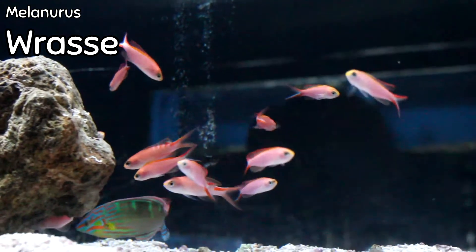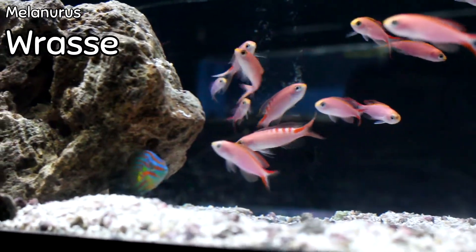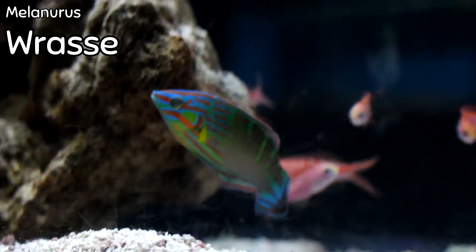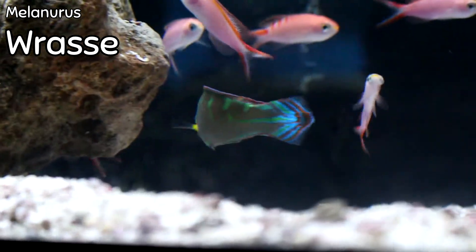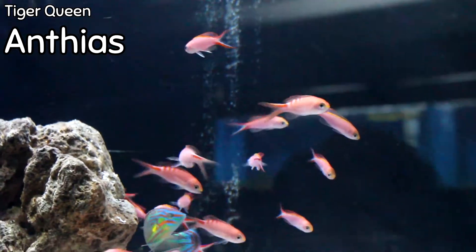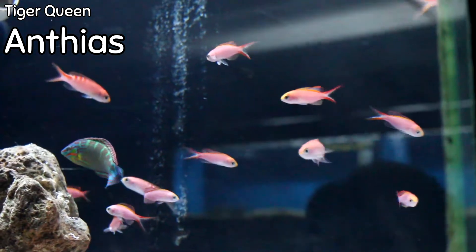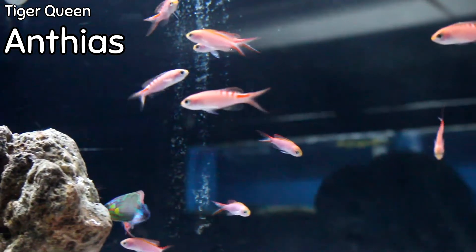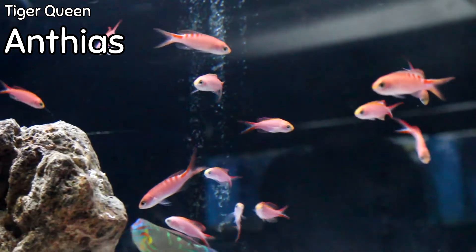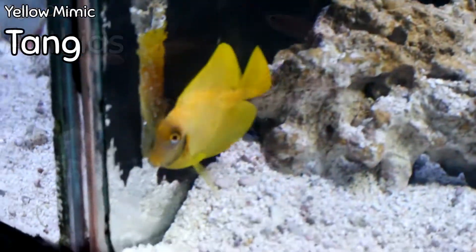The first tank here at Fishy Business — we have got the ever-beautiful male Melanurus Wrasse, probably one of the prettiest fish we sell. I love this fish for so many different reasons: its ability to adapt to so many different situations, the amount of color, and the lack of expense. This is a wonderful saltwater fish, highly adaptable to almost any type of tank. Also with the Melanurus and the Tiger Queen Anthias, these are great fish to have popping in and out of your rocks all over your reef tank. Most Anthias species tend to do better in a larger group — very peaceful and all-around cool looking fish. We tend to sell out of them as fast as I post the video.